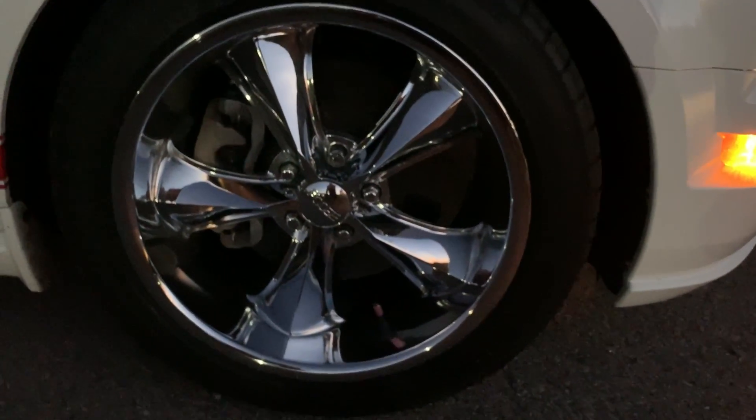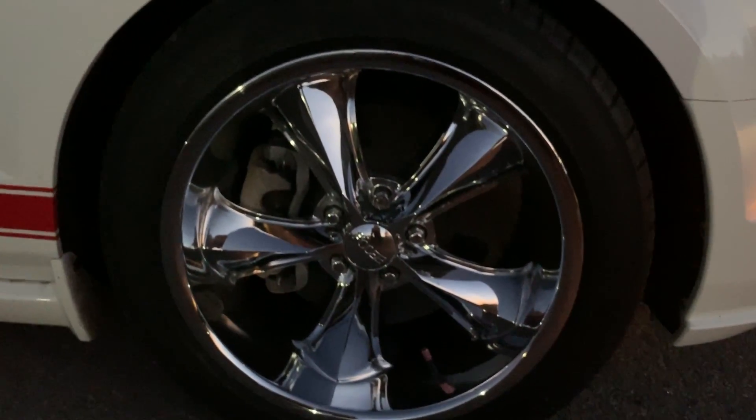The wheels are shiny and they are like new. It just passed inspection recently.